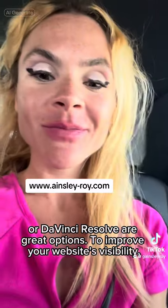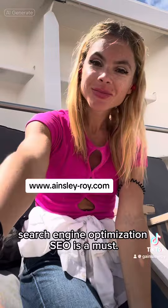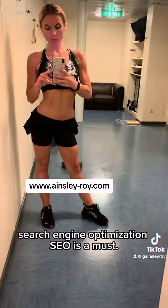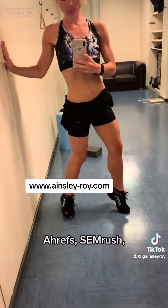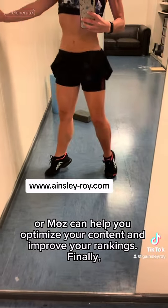To improve your website's visibility, Search Engine Optimization (SEO) is a must. Ahrefs, SEMrush, or Moz can help you optimize your content and improve your rankings.